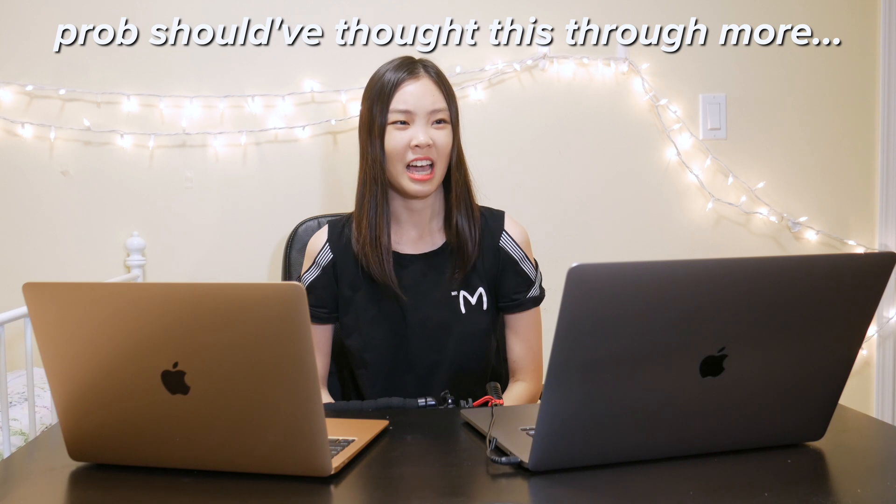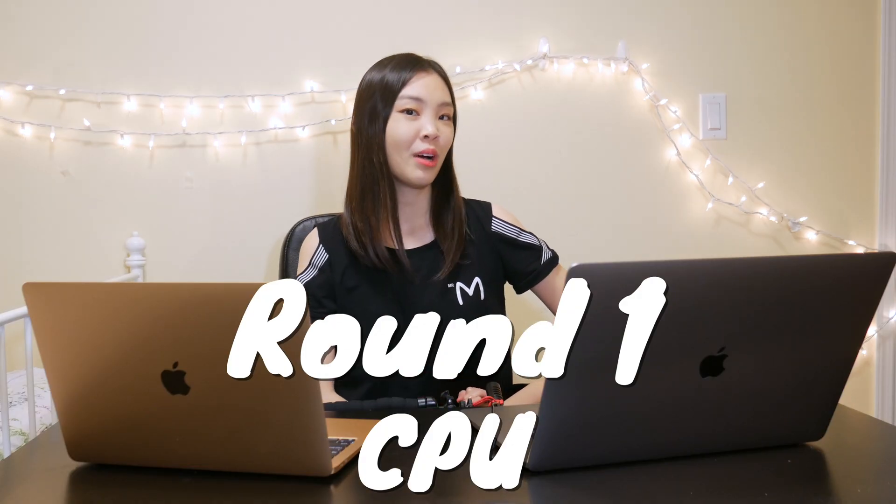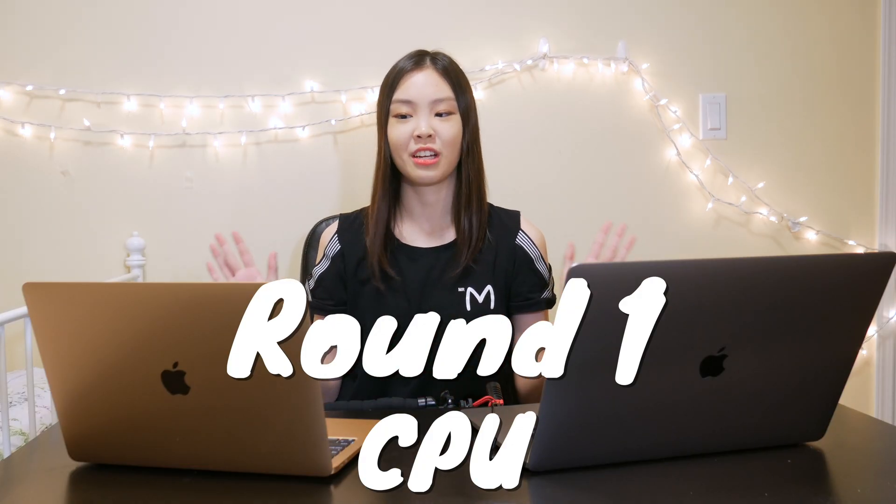The rules I made up for this fight are that they have 10 tasks to do, and whoever does more tasks better wins — unless of course there's a tie, because 10 is an even number, but let's hope that doesn't happen. Round one is going to be a test of their CPU. I had both of them run Geekbench 5.